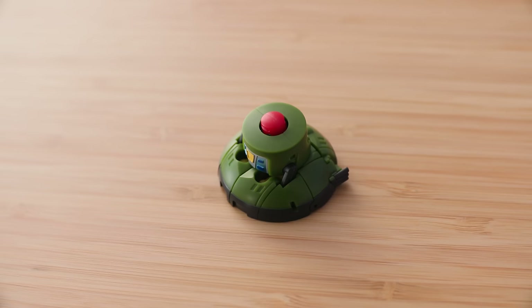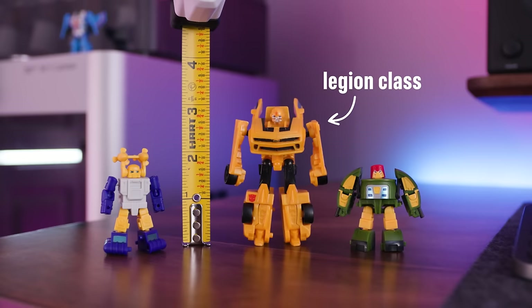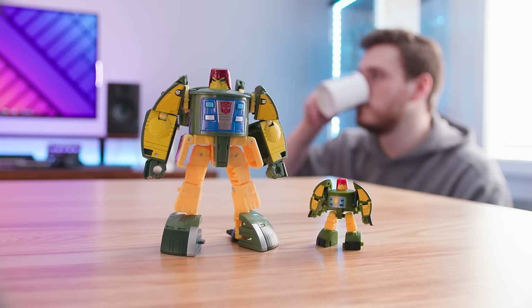I have a very specific obsession with miniature Transformers. When I started collecting at seven years old, the only thing I could afford were those little $4 Legion class figures — or the real title that my brother and I gave them before we could read the box: Squeaks. So color me interested when about four years ago, a company named Dr. Wu started making fully transformable figures that were somehow even smaller than the Squeaks were.